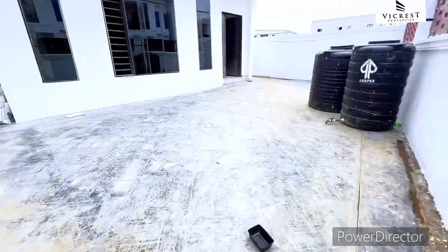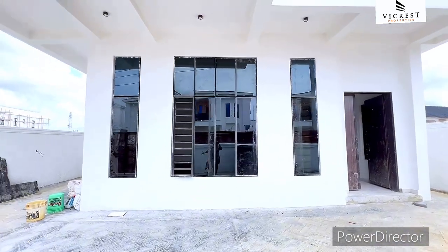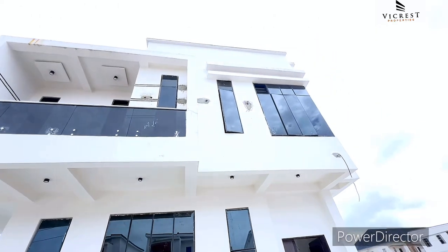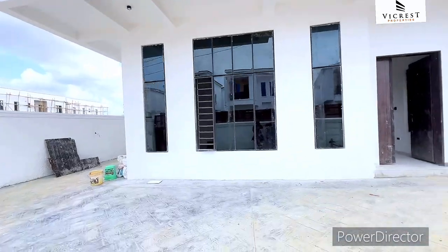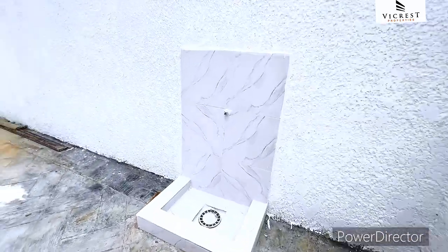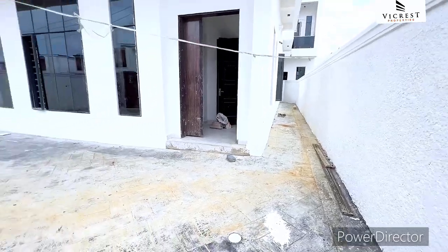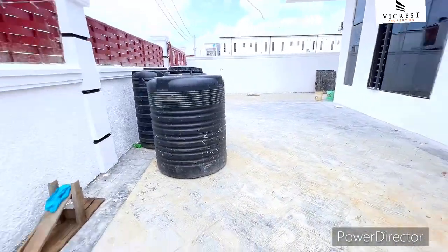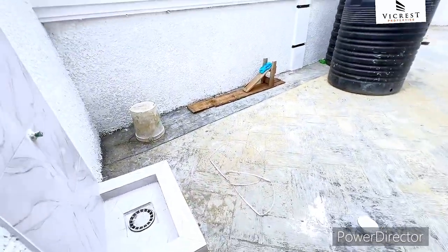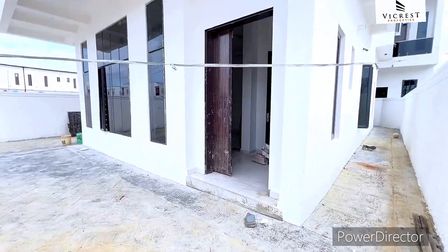You can see the height of the windows — beautiful eye windows. The developer really did a great job. You have a tap here, and space by the side. I just wanted to show you the compound of this beauty before we move inside.